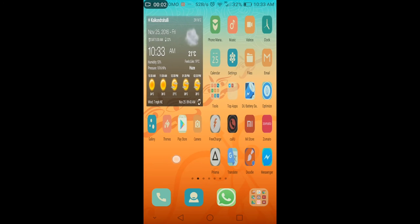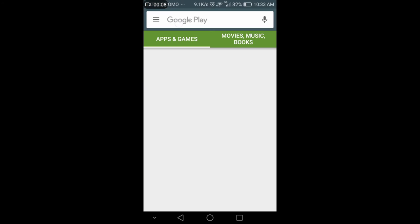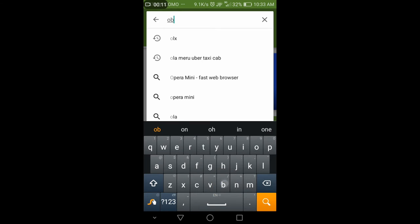Hello everyone, welcome to another episode of Cat Mode. Here we will show how to find out the best selling price of a second-hand vehicle, whether you want to buy it or sell it.